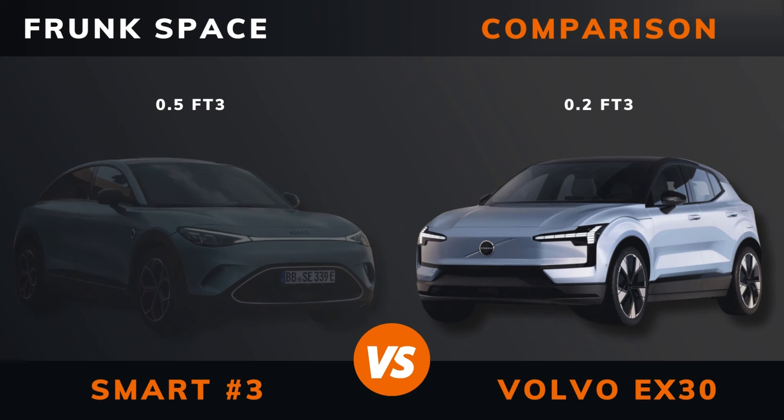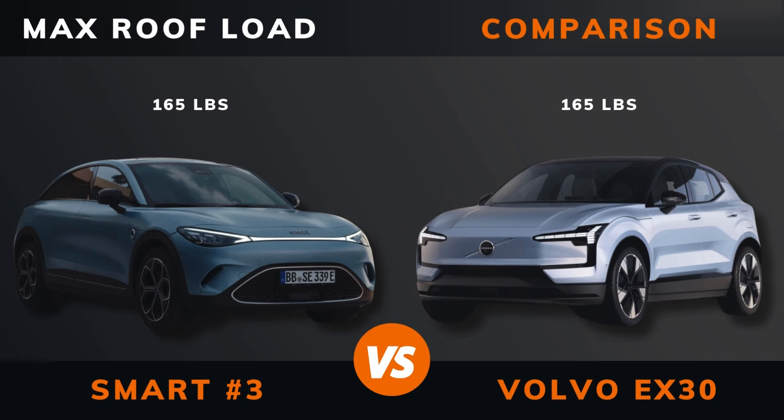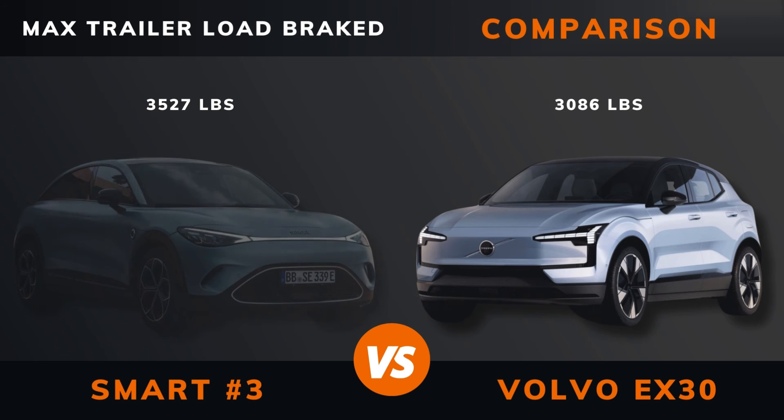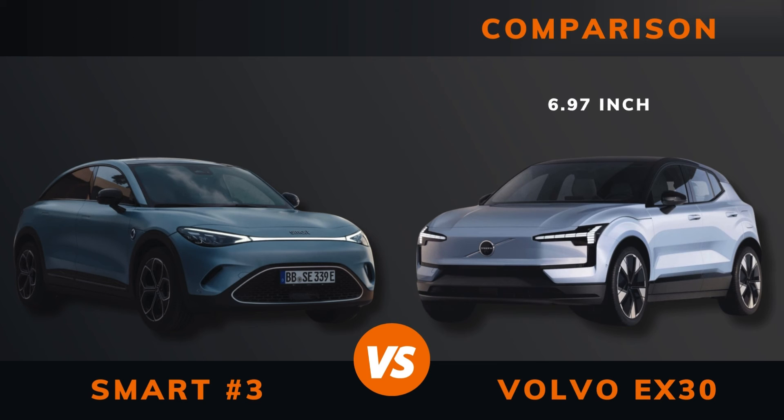Max roof load. Max trailer load braked. Ground clearance. Max seats.